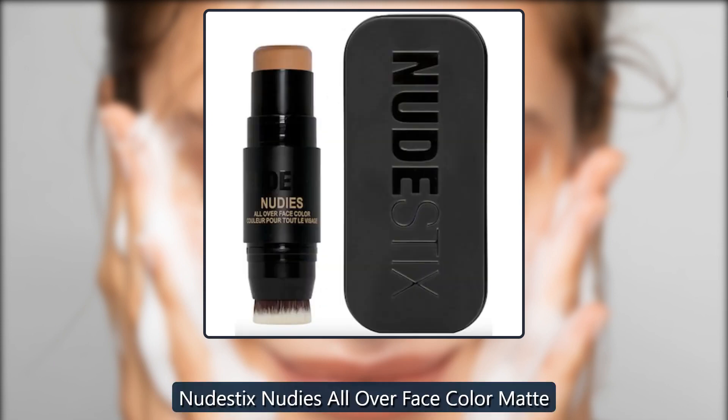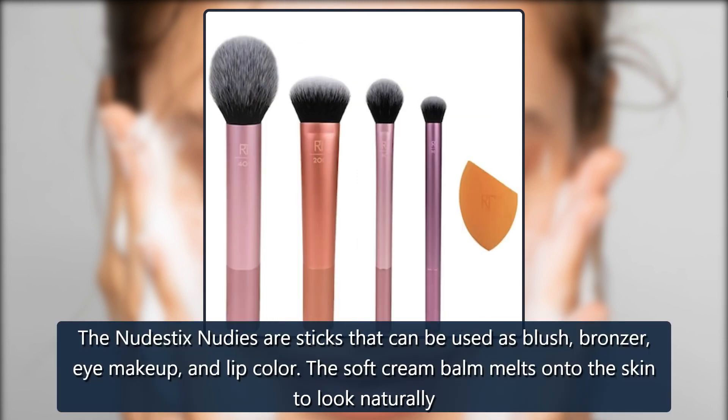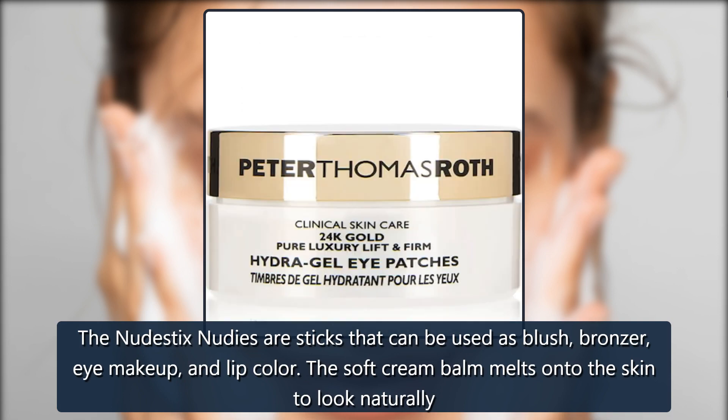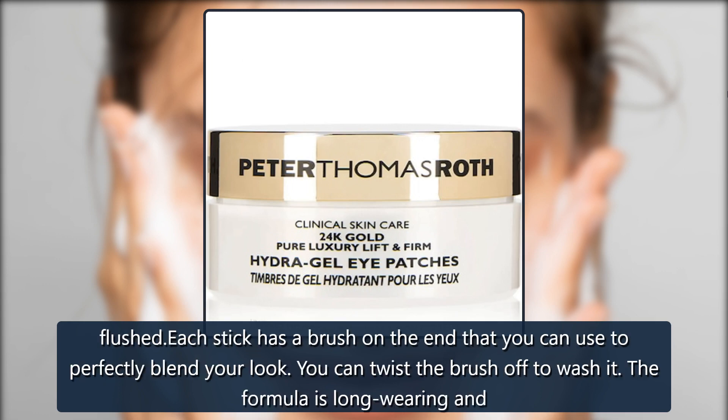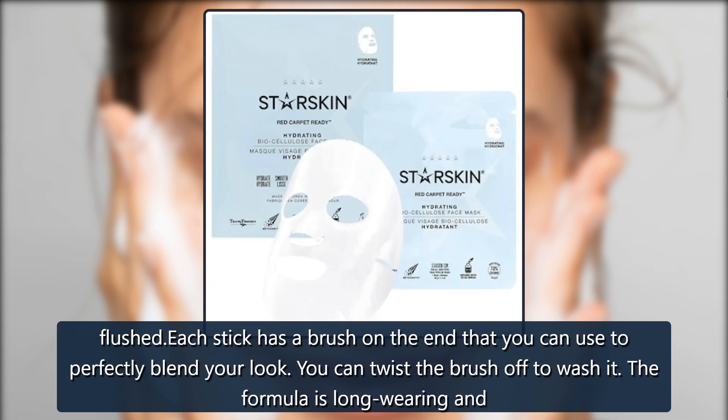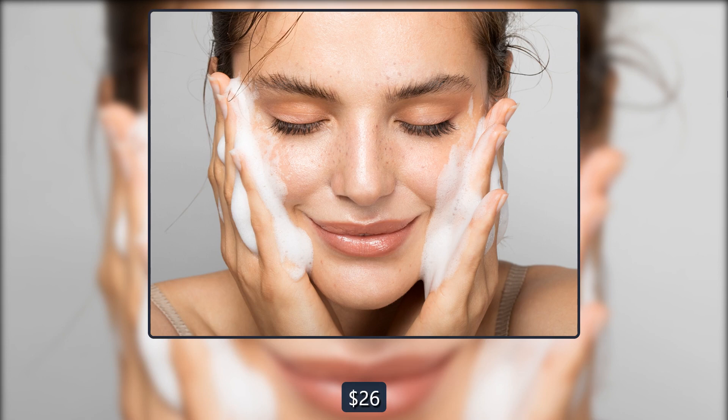Nudestix Nudies All Over Face Color Matte. The Nudestix Nudies are sticks that can be used as blush, bronzer, eye makeup, and lip color. The soft cream balm melts onto the skin to look naturally flushed. Each stick has a brush on the end that you can use to perfectly blend your look, and you can twist the brush off to wash it. The formula is long-wearing. $26, now $20 at Skinstore.